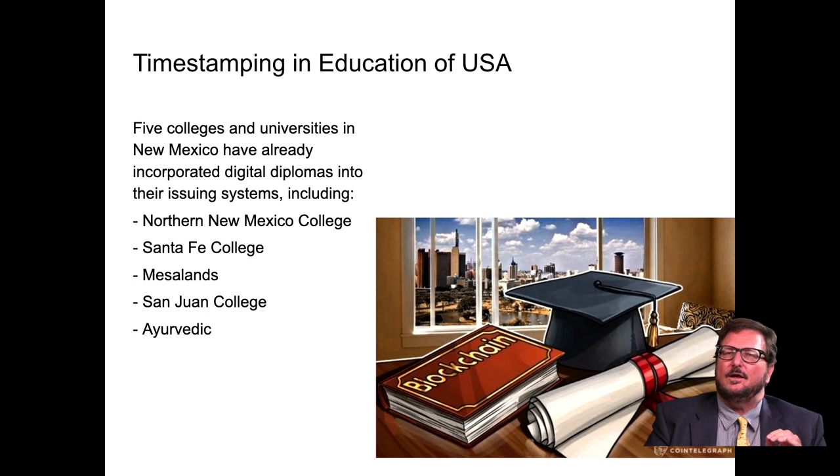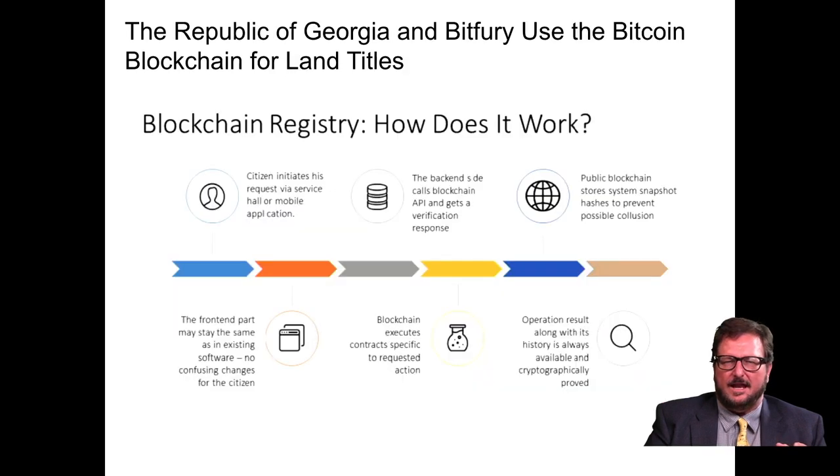Timestamping is now being used on diplomas. Five colleges and universities in New Mexico — including Northern New Mexico College, Santa Fe College, Mesa Lands, and San Juan College — have incorporated digital diplomas into their issuing systems.